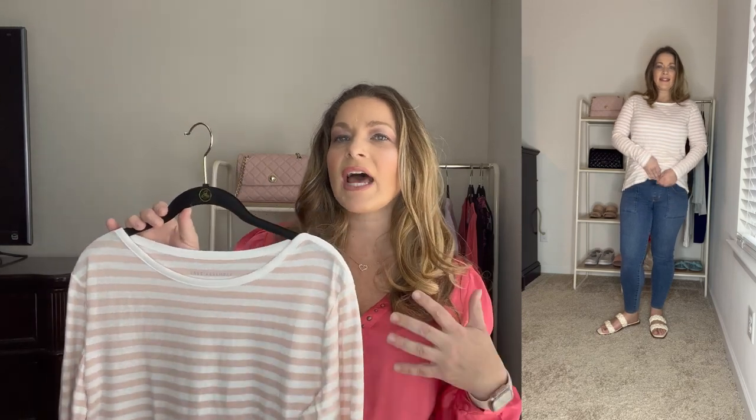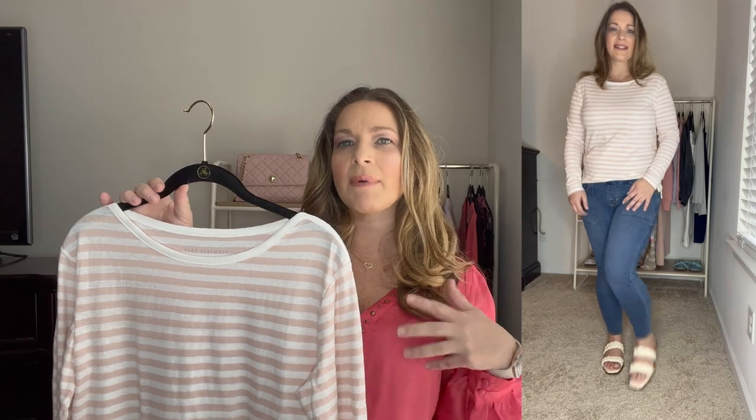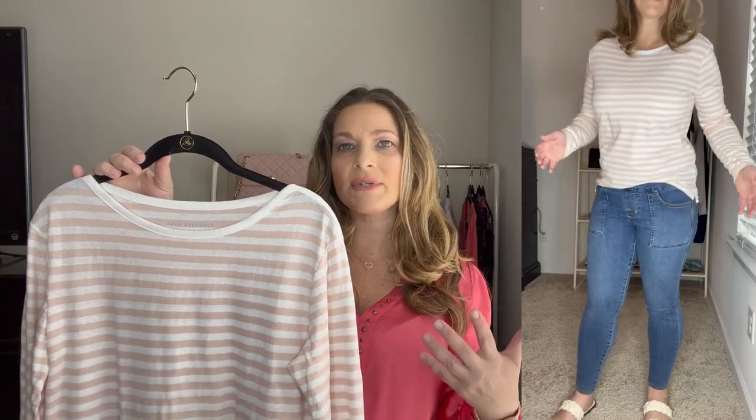It is a thinner material, so I've been wearing it under jackets right now. I actually have that scoop blazer from Walmart in a gray color that I've been wearing over top of this — I think that's a really cute look. I've also been wearing cardigans over top of this. It does run true to size. I ordered it in a medium.